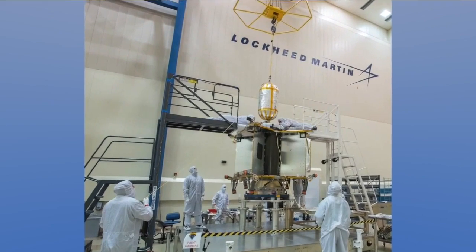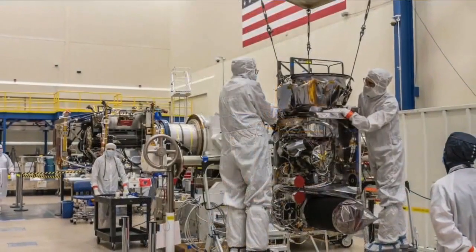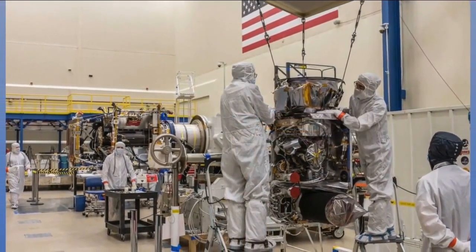Lucy is currently scheduled to launch at 3:34 a.m. Mountain time tomorrow. Experts hope to see the first pictures in four years.